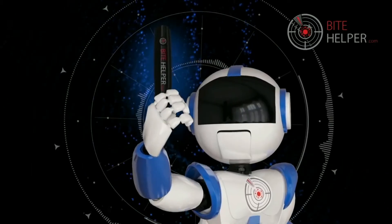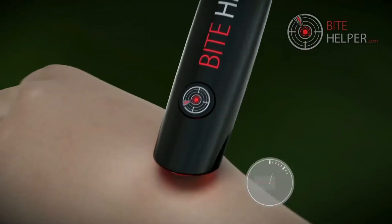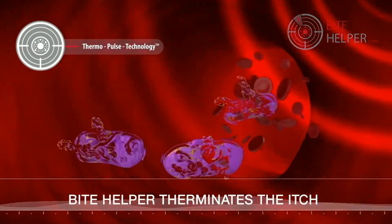Bite Helper is the itch terminator. Bite Helper's Thermal Pulse technology works by neutralizing the itch with heat and vibration, giving you the power to terminate the itch of mosquito bites for yourself.